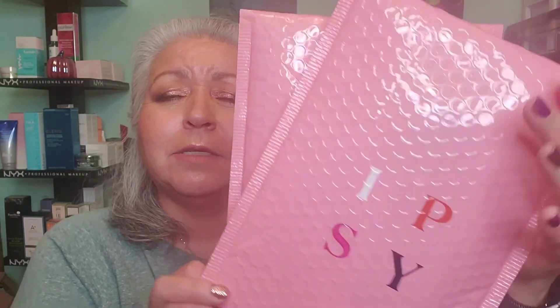Welcome back. Thank you for joining me. My name is Mary. I hope you all are having a wonderful day. Today I bring you Ipsy add-ons, and these are two bags that actually contain the same product. So I'm only going to open one of them, and I will explain why.